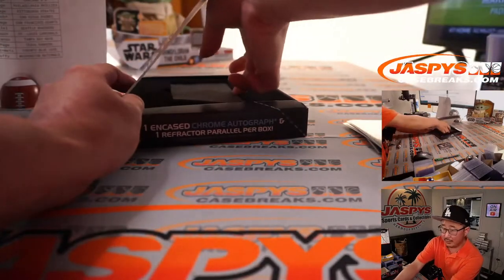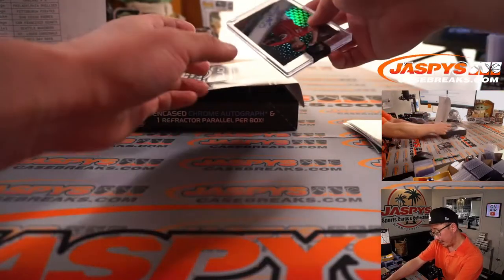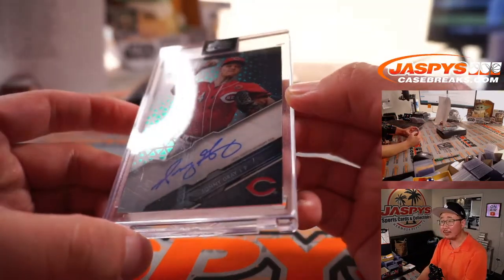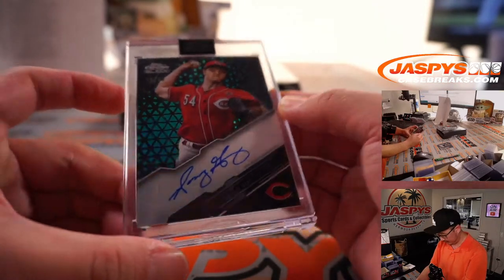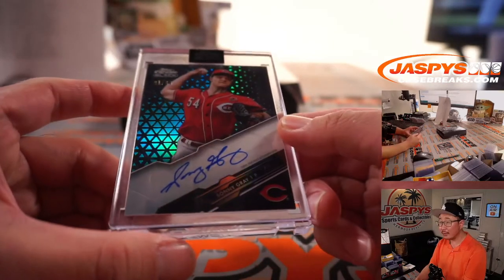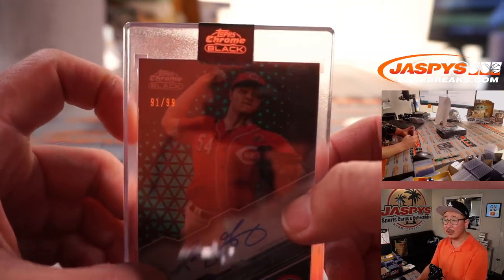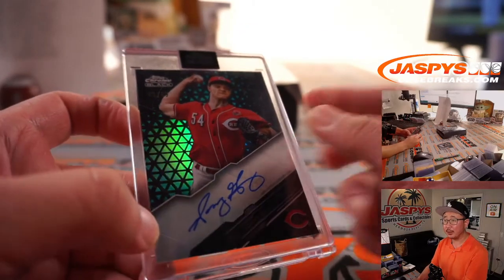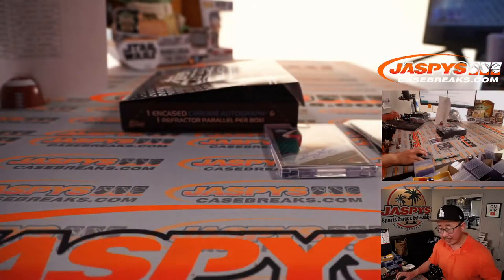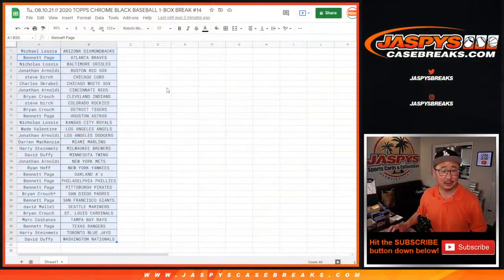Let's see what's here — this is the main hit right here. The autograph is going to be a red. It's Sonny Gray, 91 out of 99. Nice Sonny Gray autograph. I like the design of this Topps Chrome Black. I like the color in the background here. Pretty nice. Jonathan with the Reds — there you go. Hollywood with it.